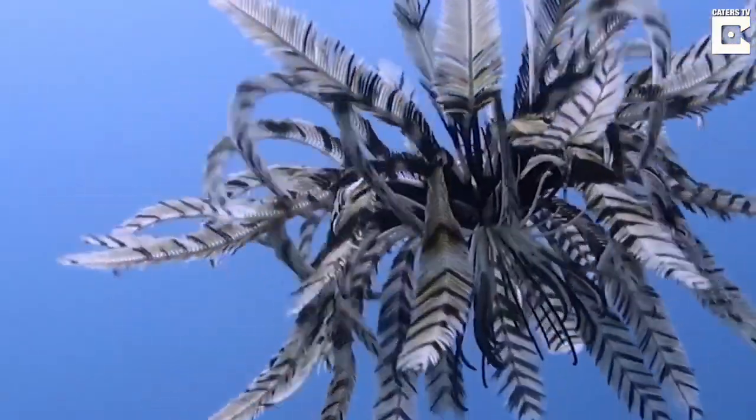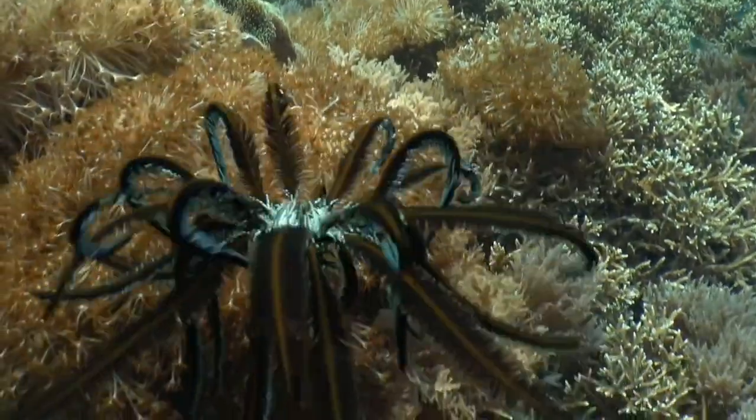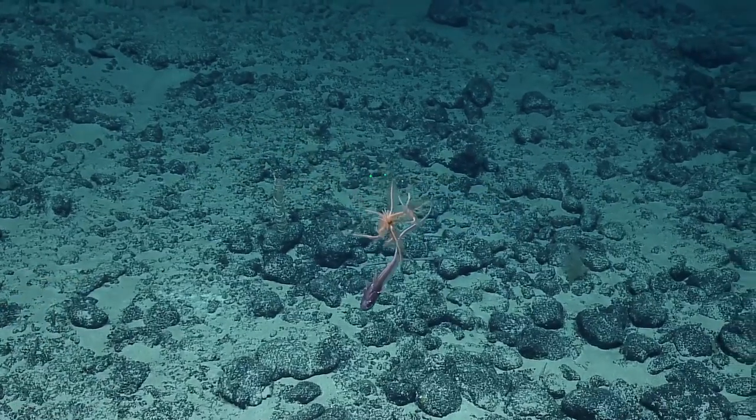Here are three amazing facts about these swimming feather dusters. One: they're really good at regenerating their arms. If one of their arms gets cut off, they can grow a new one in just a few weeks.